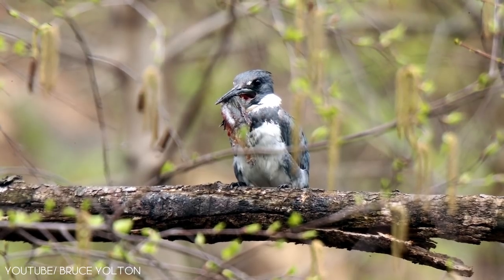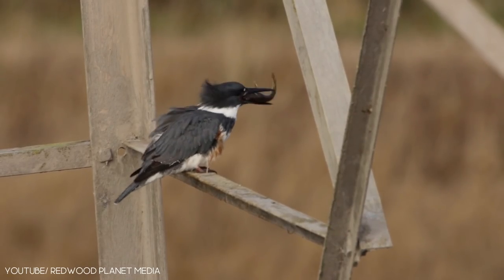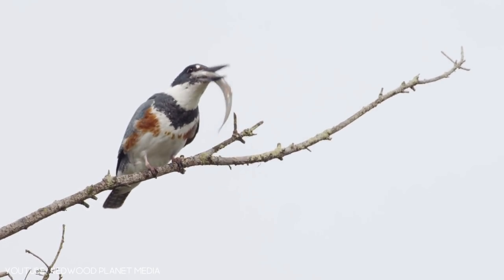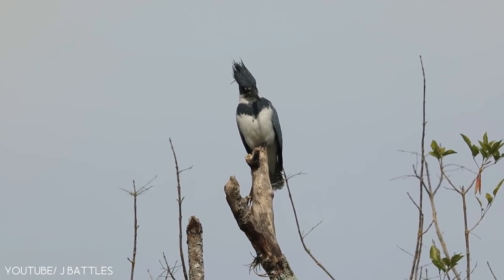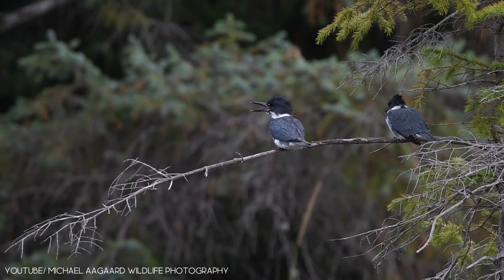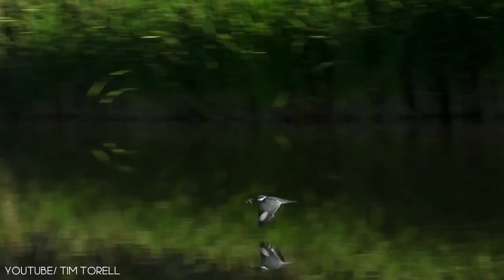They have a carnivorous diet that includes crustaceans, mollusks, lizards, amphibians, and some small insects. The population of the belted kingfisher is decreasing in some areas due to habitat disturbance. This stunning bird also appeared on the Canadian $5 note in 1986. Its average lifespan is from 6 to 14 years.